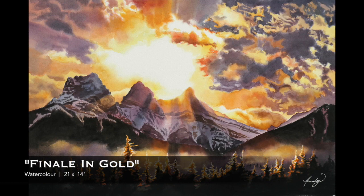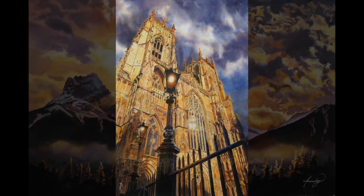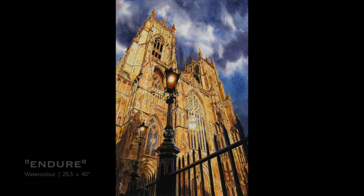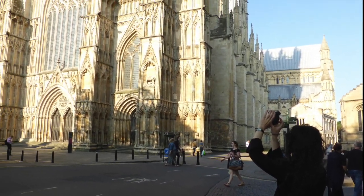Light moves across our physical world, changing shapes and colours, altering perception and ambience. It compels us to move toward it in search of warmth or visual clarity, and away from it for the reprieve of darkness.